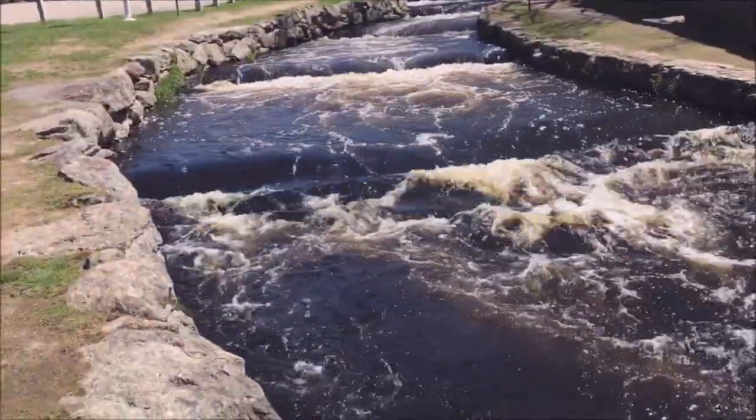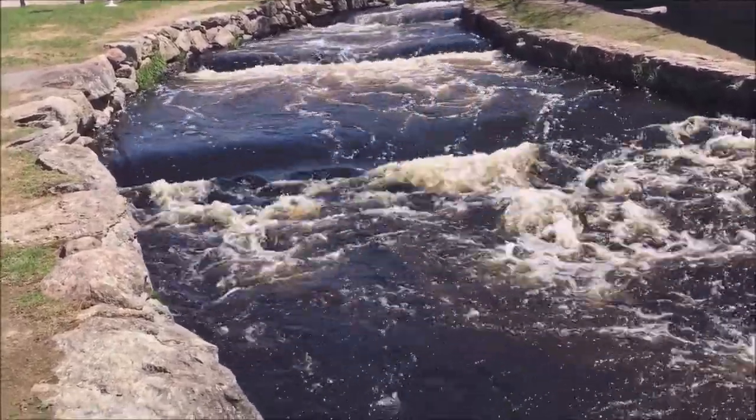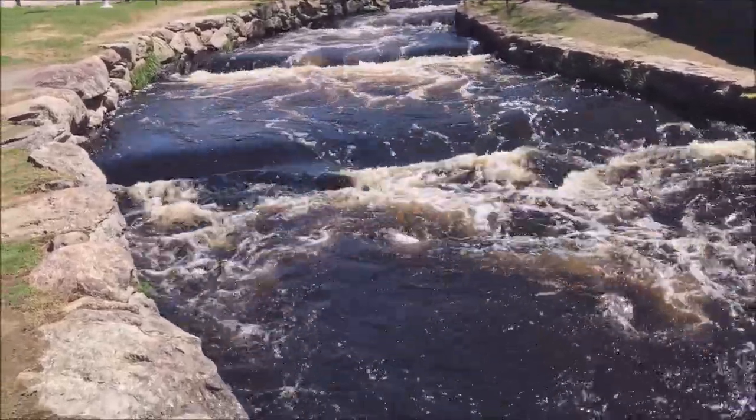I ended up seeing four northern water snakes, but they moved really, really fast into the wall. The wall is super warm with the sun baking on them, so it's a great place for them to warm up and bask in the sun and to hide.